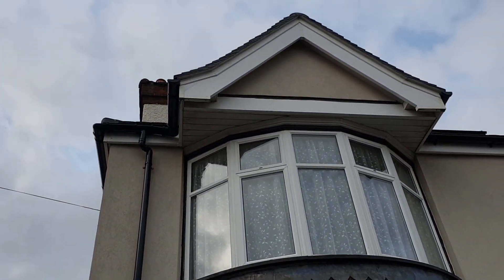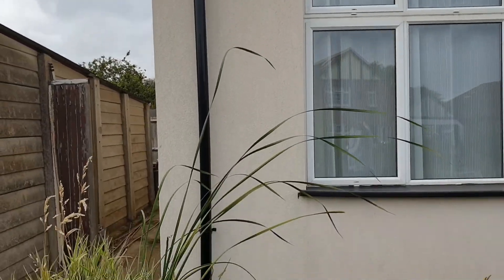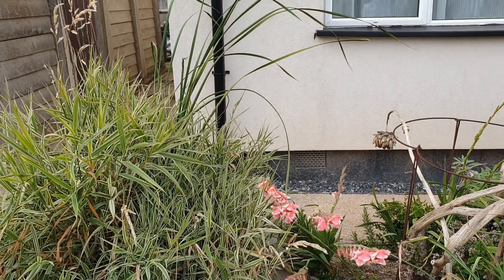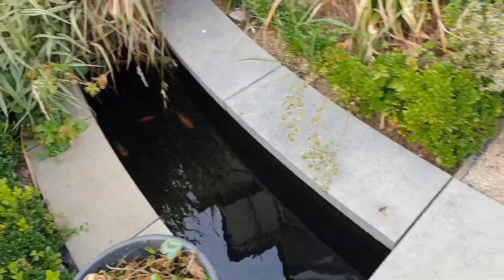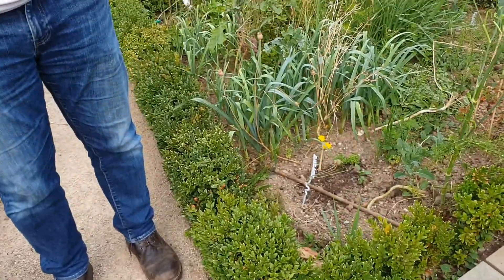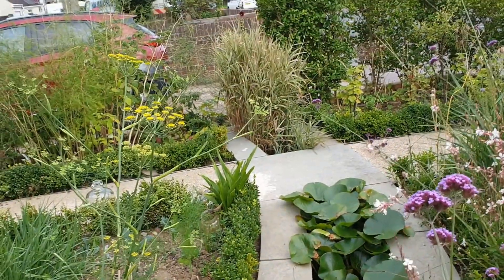Water comes down the pipes into this area here, and also brings water from the back garden roofs as well. It all comes into this system where we have fish and other animals, and we use this water to water our front garden — so we don't have to bring a hose in here; we've got all the water we need throughout the year.